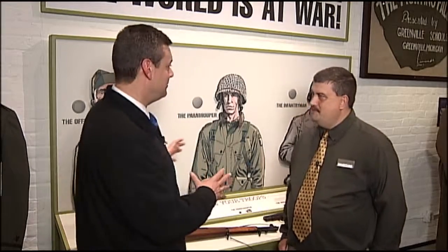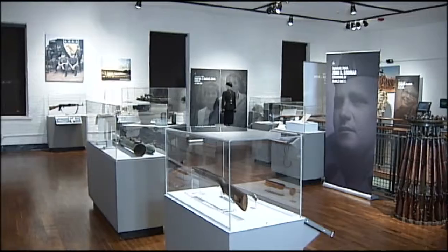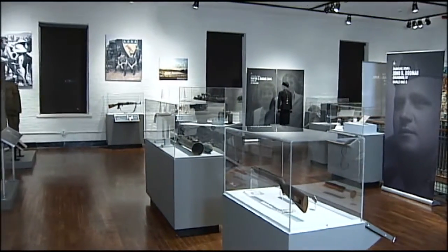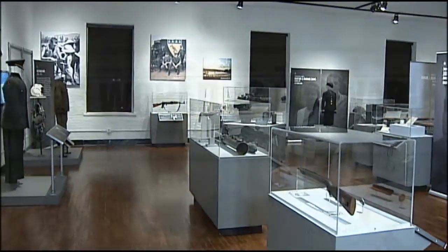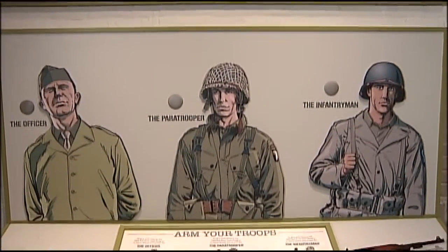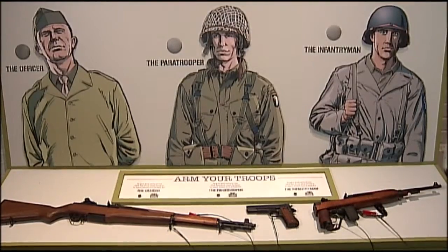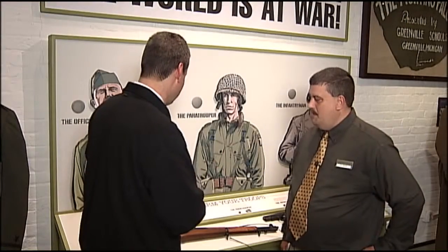Hi folks, Kentucky History Treasures is back, this time in the Kentucky Military History Museum with Curator Bill Bright. Bill, education is the key here, and you've got a gorgeous museum, a lot of wonderful artifacts, but you've actually come up with these new interactive displays now that really help visitors put the right weapon with the right soldier. This is very cool. Explain how this is all working here.